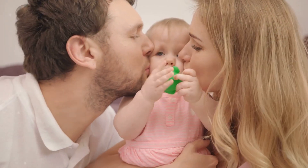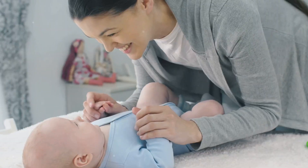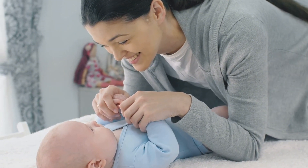Have you ever caught yourself using a high-pitched, sing-song voice with your baby? That's called infant-directed speech, or baby talk. It's not just cute — it's scientifically proven to capture your baby's attention, help them learn language, and build emotional bonds.